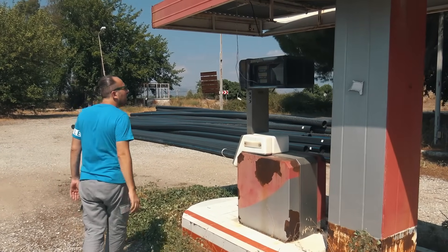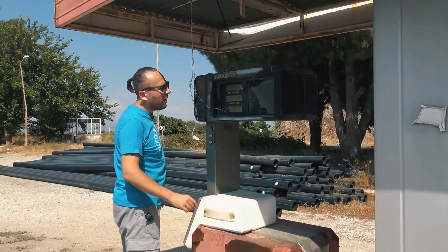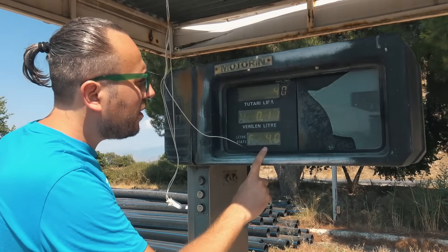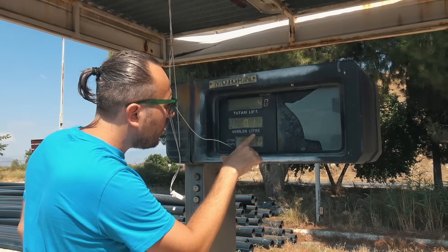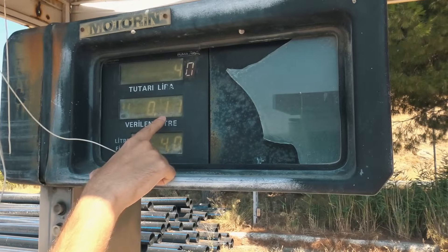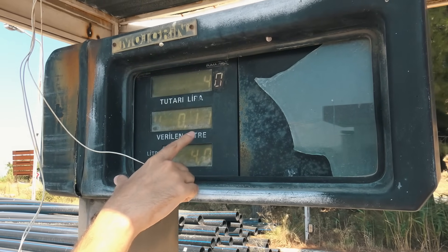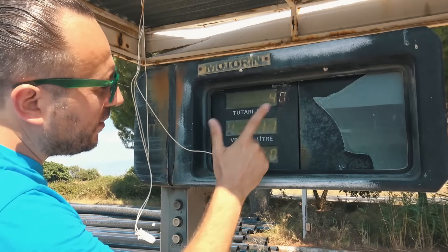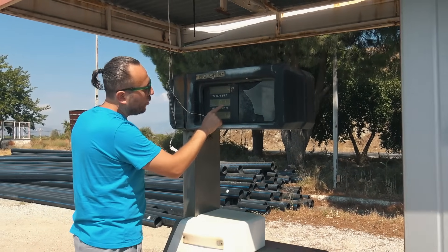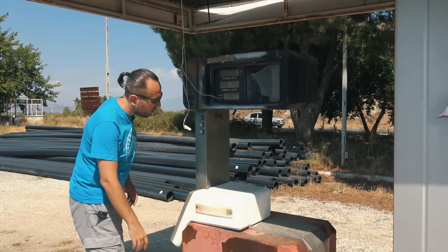Demek ki geceleri de faaliyetteymiş. Burada ne varmış abi? Yine motorin. Yine her şey aynıdır tabii muhtemelen, aynı döneme ait. Yine 4.0 diyor litre fiyatı. Verilen litre diyor; en son herhalde yakıt alan 0.11 litre. Yani bu 1 litre bile almamış mı? Ya burada artık makine zamanla feleği şaşmış, ya da son alan 0.11 litre mi almış? Onu kestirmek çok zor tabii.